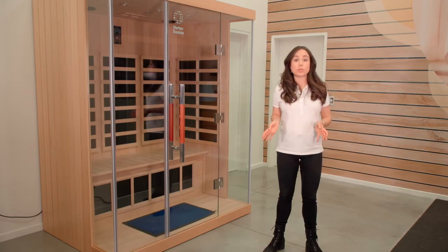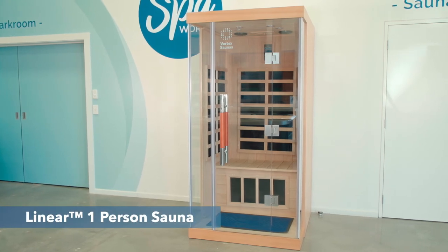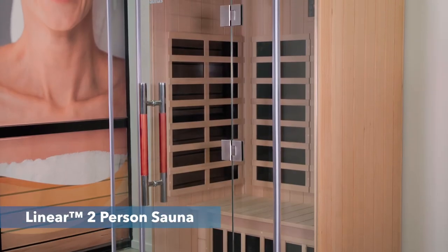However, if you're looking for a sauna that's slightly smaller, then you can look at the Vortex Linear One and Linear Two-Person Infrared Saunas.